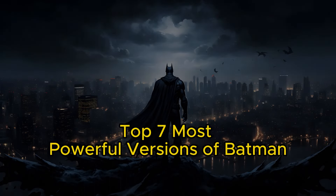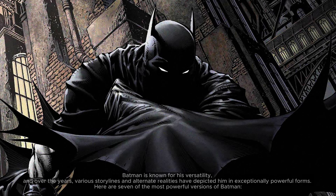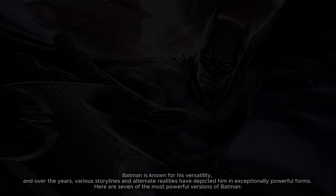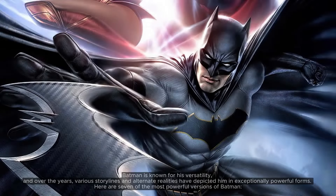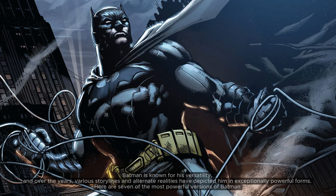Top 7 Most Powerful Versions of Batman. Batman is known for his versatility, and over the years, various storylines and alternate realities have depicted him in exceptionally powerful forms. Here are 7 of the most powerful versions of Batman.